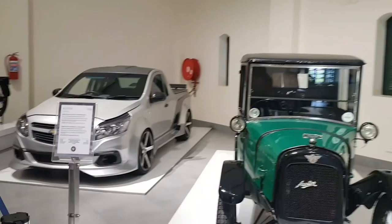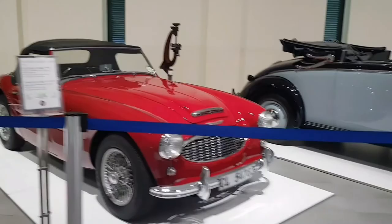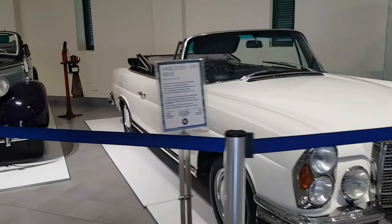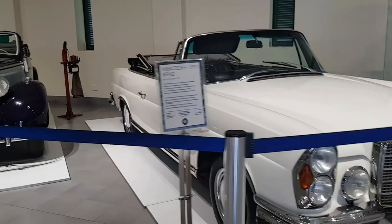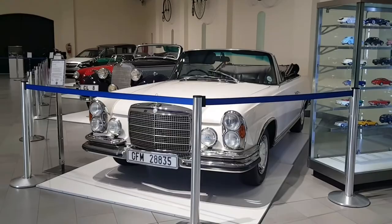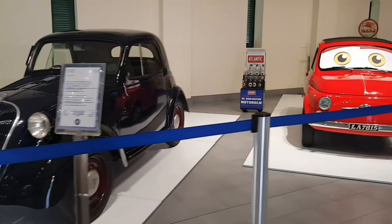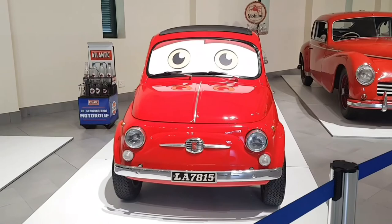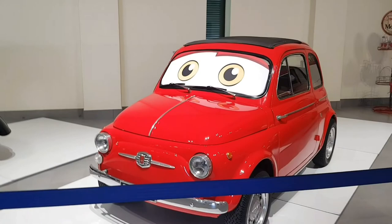We've got an old school Austin Healey right here, a Mercedes-Benz from 1939, another Mercedes-Benz Cabriolet luxury limousine from 1971 — stunning. We've got a Fiat right here, one of the Fiats that was in the movie Cars. Looks quite cute. Comment down below if you know the name of this car in the movie Cars.